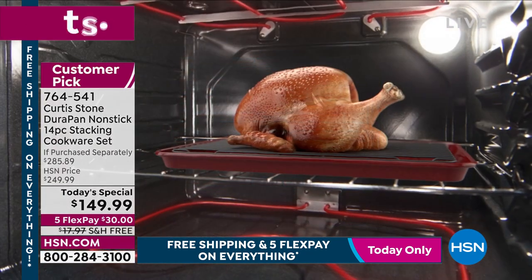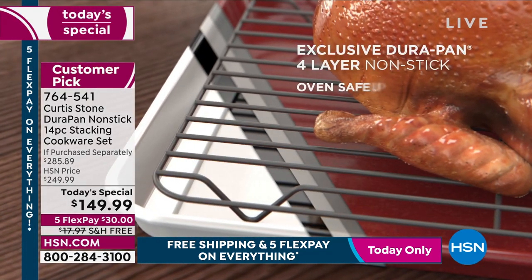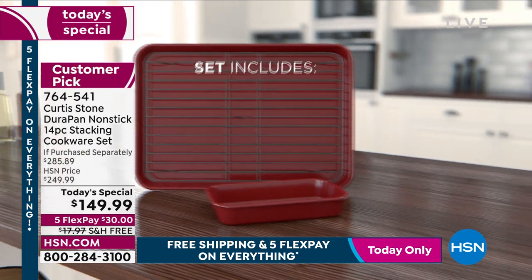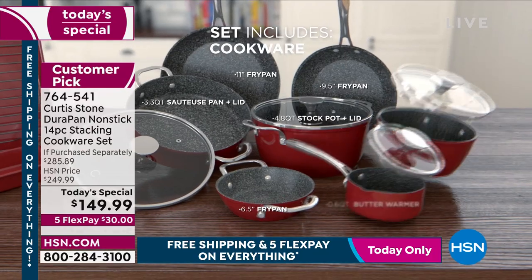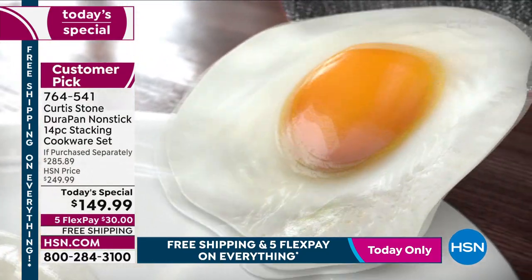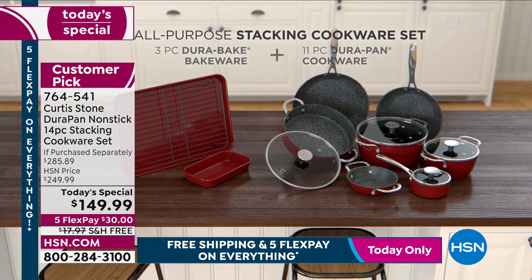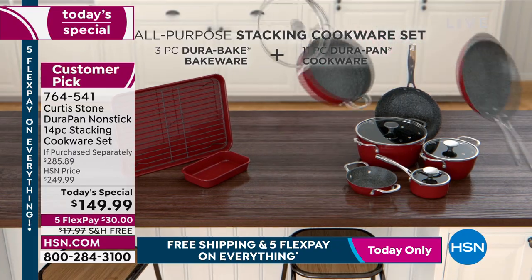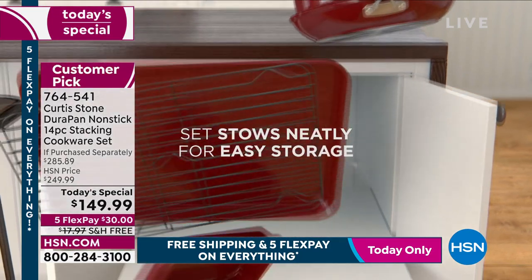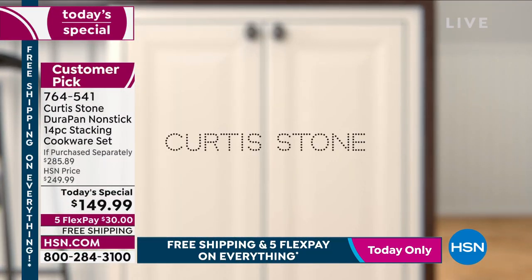Remember, this set includes bakeware — we've never done that in a Today's Special set. It's all nesting, it's not going to take up a lot of space. These are oven safe — even the bakeware up to 450 degrees. You can put the lids in the oven as well, up to 400 degrees. PFOA-free, metal utensil safe. Five layers of nonstick makes everything a breeze. Look at how they nest — it takes one cabinet.